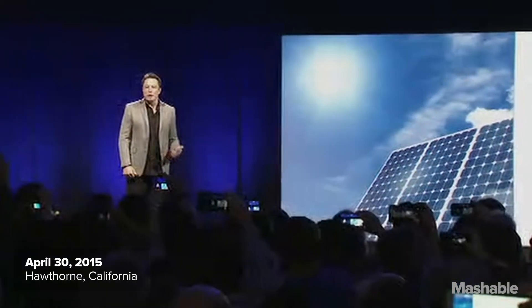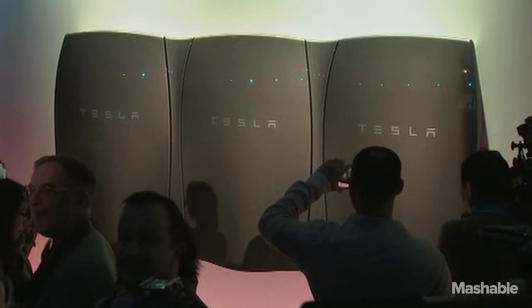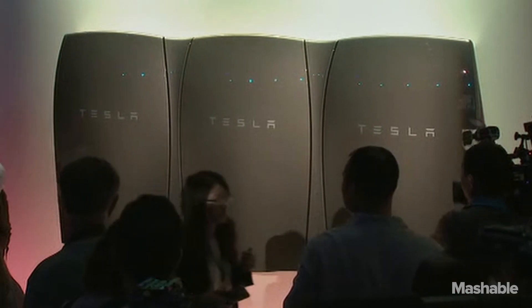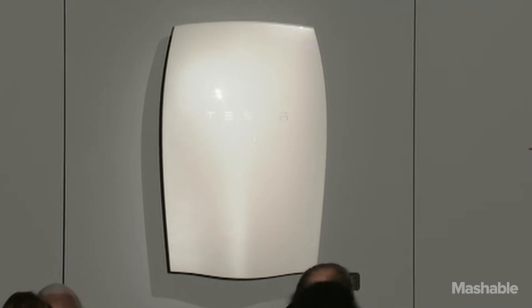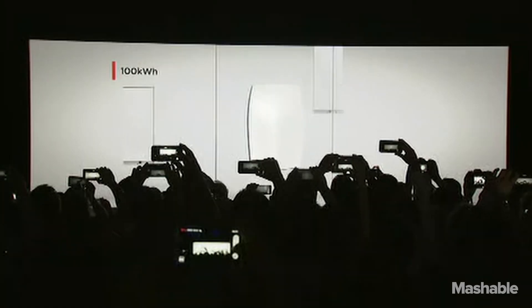This is a product we call the Tesla Powerwall, and if you look back against that wall you'll see a whole bunch of them as well in different colors. You can pick your favorite color and it looks like a beautiful sculpture on the wall.